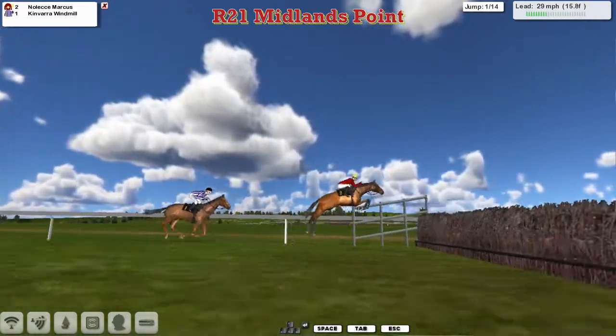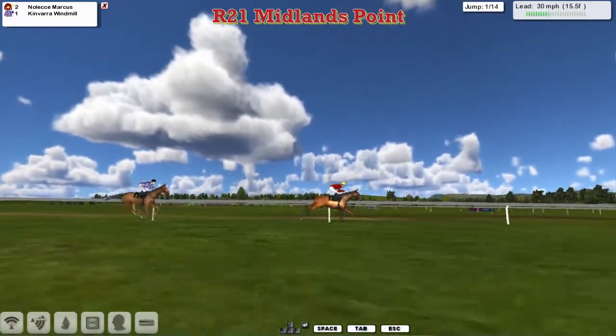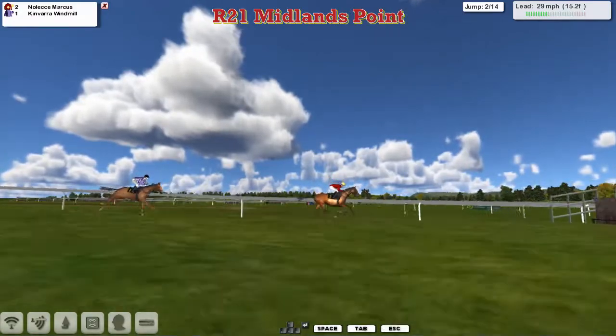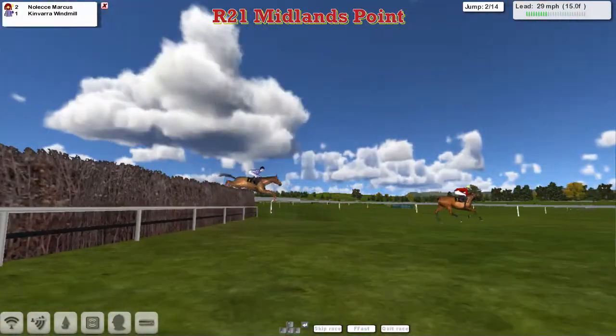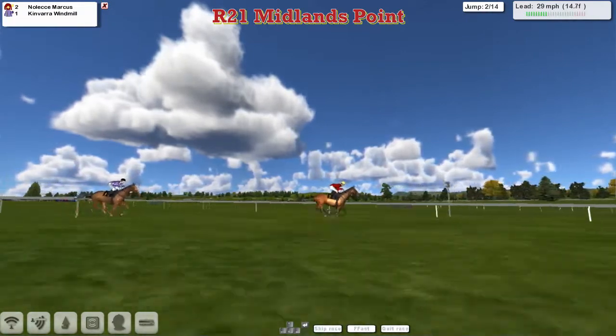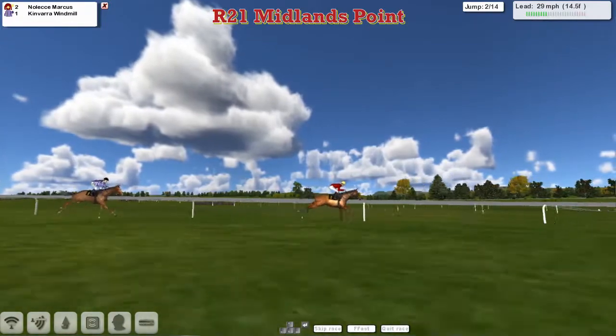Noleka Marcus leads and jumps the first well, from a slow-jumping Kinvara Windmill. Noleka Marcus is clear here at Cheltenham in this Hunter Chase, from Kinvara Windmill in second. They jump the next and both get over okay. Noleka Marcus is about four lengths clear of stable companion Kinvara Windmill — and Martin Leedham is going to pick up a winner no matter what happens.